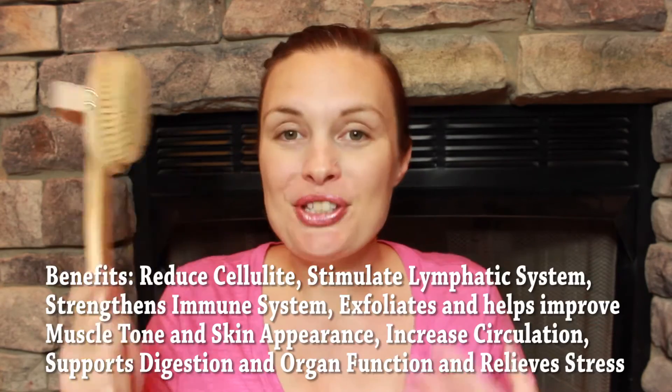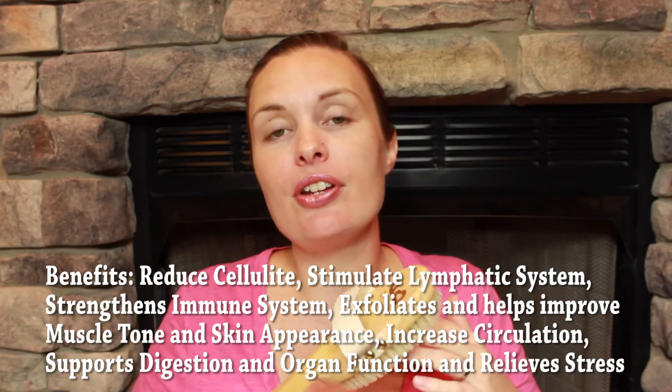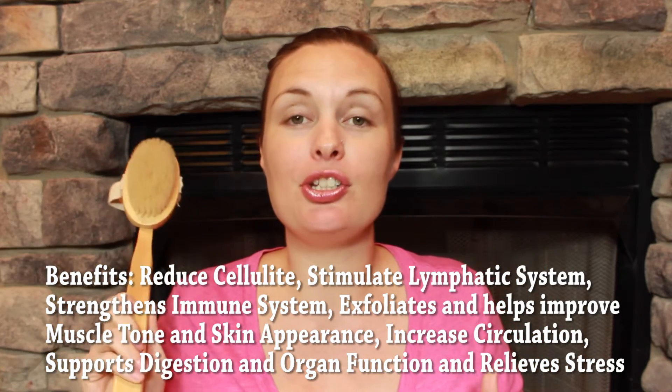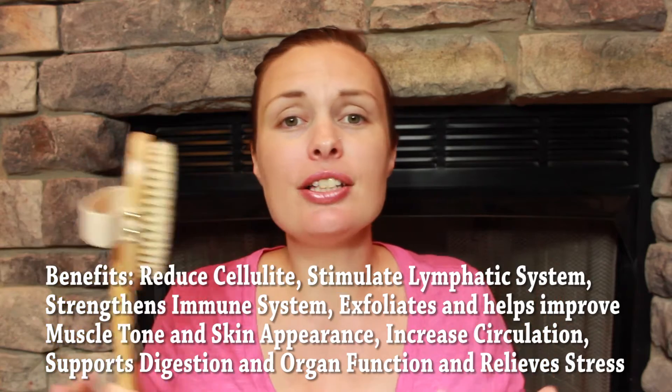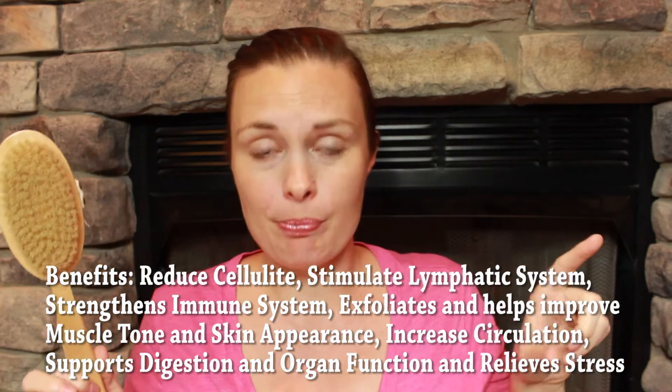Dry brushing also exfoliates your body. It helps to remove toxins. When done consistently enough and over time, it is said that dry brushing helps to reduce and even eliminate cellulite. I am still working on getting into a habit of doing it frequently enough and for a long enough period of time — I will let you know about that. It can also, from what I've read, help to tighten the skin. And if there's any other benefits that I am forgetting, I will post those down here and you can read about that.